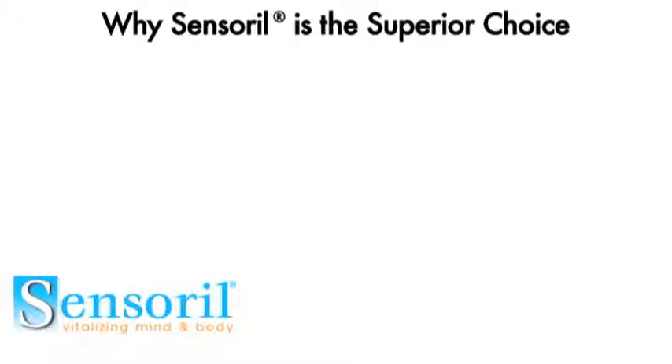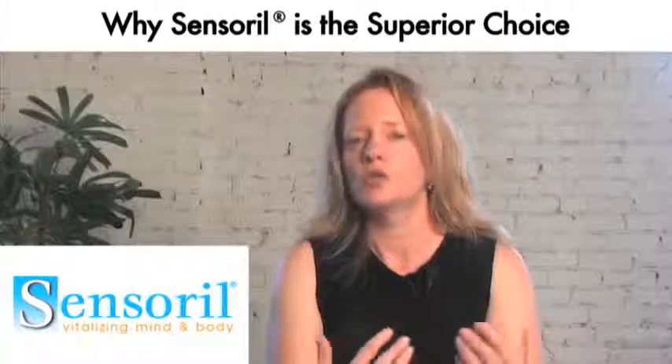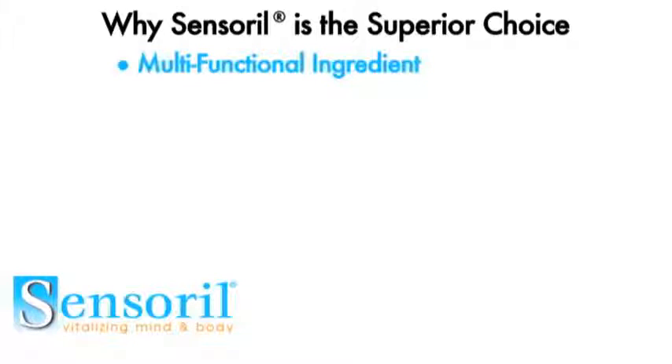Why we feel Sensoral is a superior choice is that it's a multifunctional ingredient, so it can be used in a lot of different applications — from stress reduction to promoting better sleep to enhanced mental cognition and energy, as well as weight management.